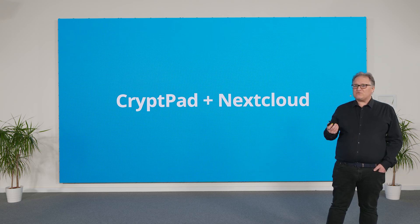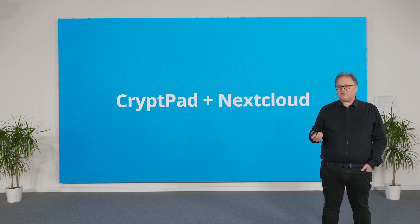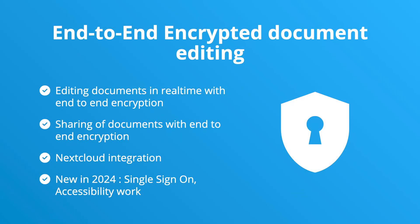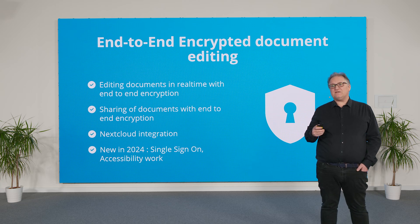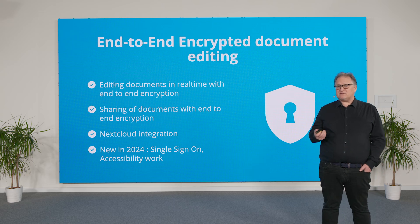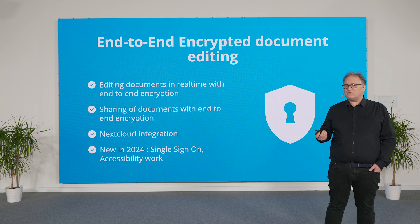Now let's talk about our second product, Krippad. Krippad puts privacy in business class — it's a zero-knowledge collaborative document editor. Krippad provides highly secure, encrypted document collaboration sessions. Multiple users can work in real-time on documents without having to worry that the server can see what is happening. This is groundbreaking for security and a great addition for Nextcloud users handling sensitive data. In 2024, we added single sign-on capacity to Krippad, as well as new APIs, and we also worked on accessibility.